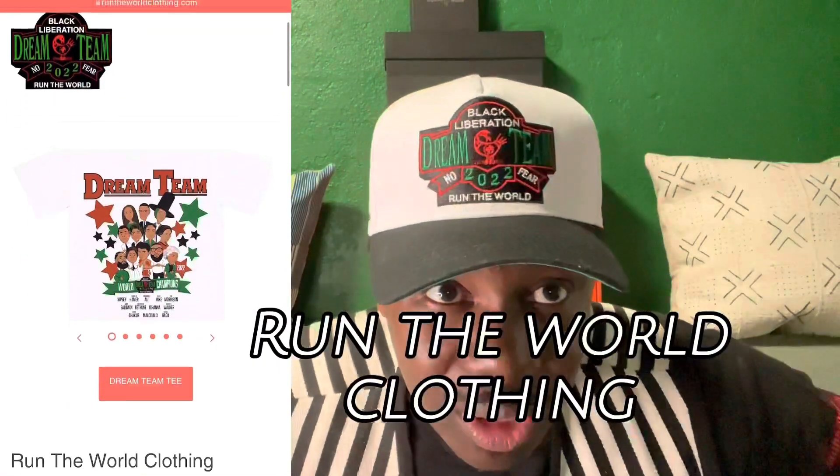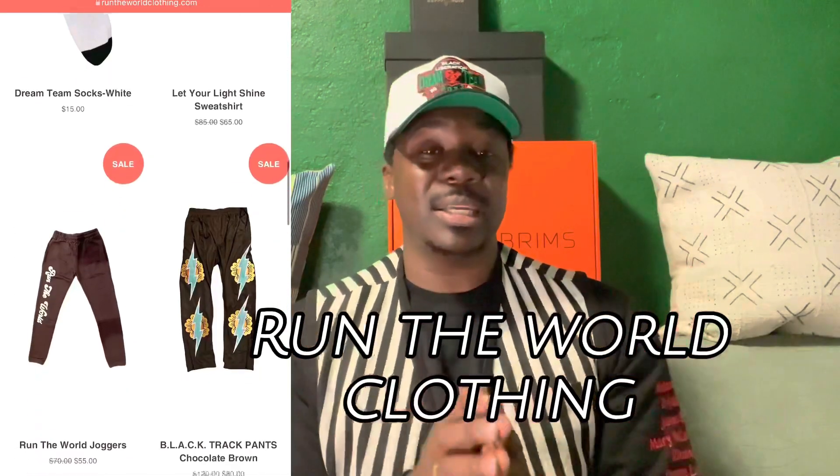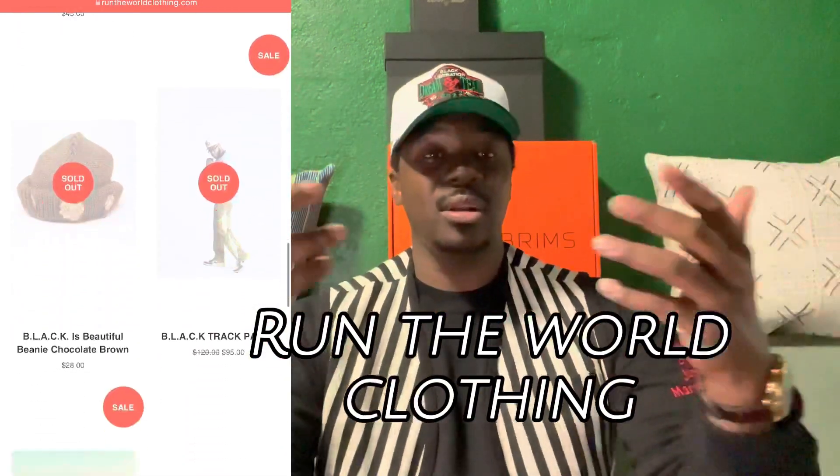I just want to shout out Vic at Run the World Clothing. This year, for 2022, they released their Black Liberation Dream Team — it's a whole dope process where they get the community involved and they get to pick who are these folks that deserve to be on the annual Black Liberation Dream Team. I have here the folks that make up the dream team this year: Muhammad Ali, Erykah Badu, James Baldwin, Mary McLeod Bethune, Rihanna Fenty, Fannie Lou Hamer, Nipsey Hussle, Toni Morrison, and Killer Mike. Guys, go check out Run the World — you can find them on Instagram and online. Come support the dream team.